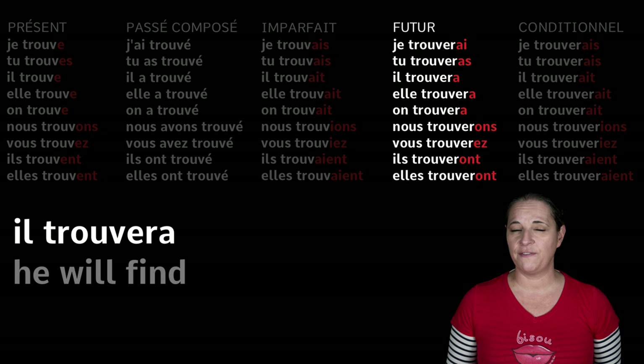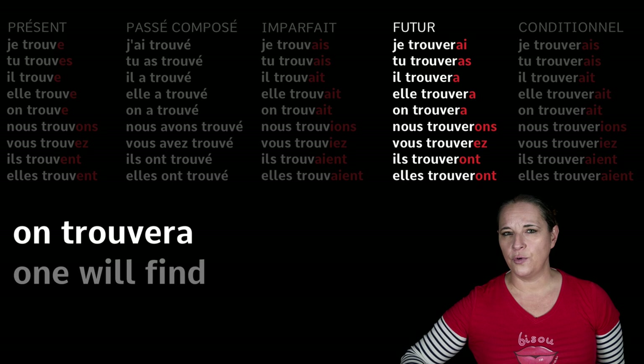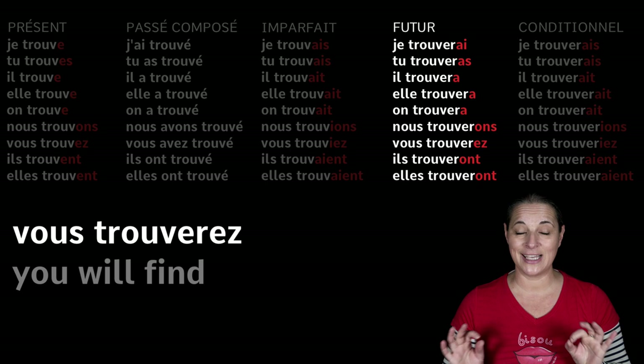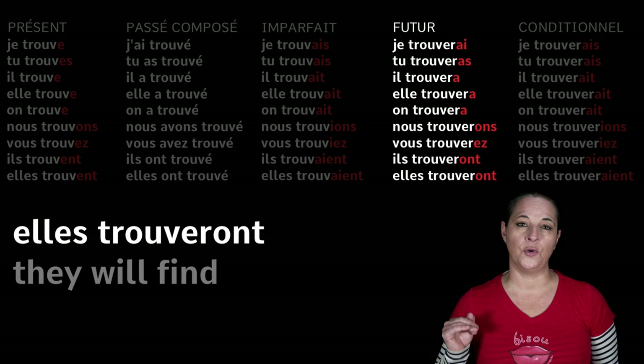Il trouvera — he will find. Elle trouvera. On trouvera — one will find. Nous trouverons — be careful here. Vous trouverez — no extra I, nothing extra, just the ending -ONS and -EZ. Ils trouveront and elles trouveront.